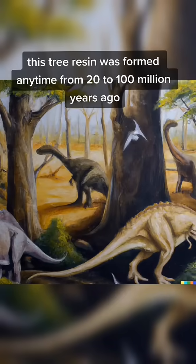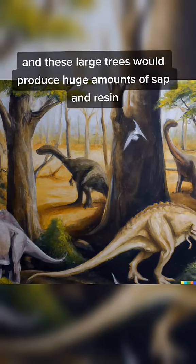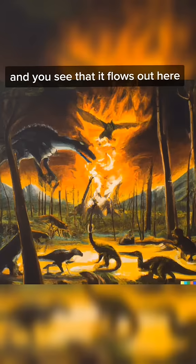This tree resin was formed any time from 20 to 100 million years ago, when dinosaurs roamed the earth, and these large trees would produce huge amounts of sap and resin when a branch was broken. This is the resin that is used to protect the tree, and you can see that it flows out here.